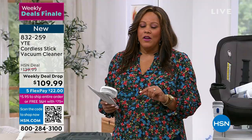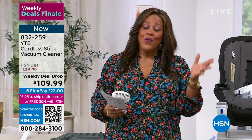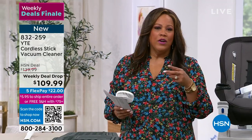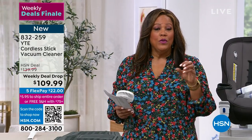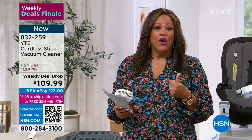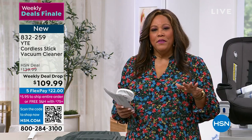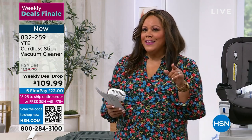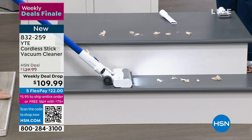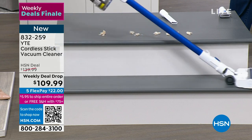Ladies and gentlemen, we are down to the final 400 — started with 2,000 on Monday for the weekly deal drop. You have 30 minutes and only 400 left — we've sold 1,600 in several days. You recognize a deal: it's $22 to get home. Go to HSN.com — use any credit card, debit card, PayPal, or open the camera and point it at the QR code to go to the front of the line.